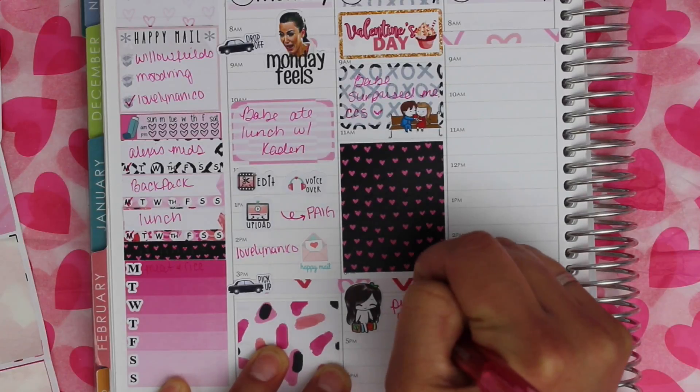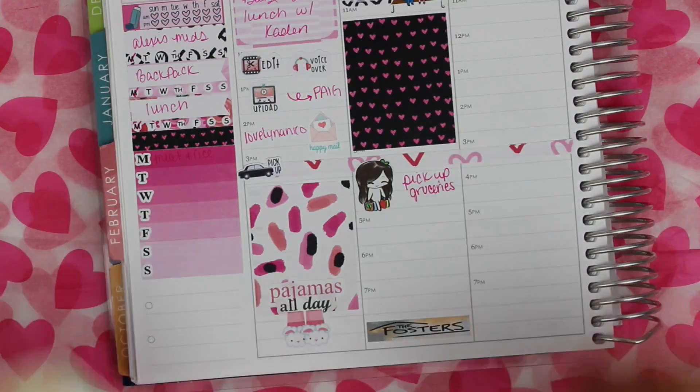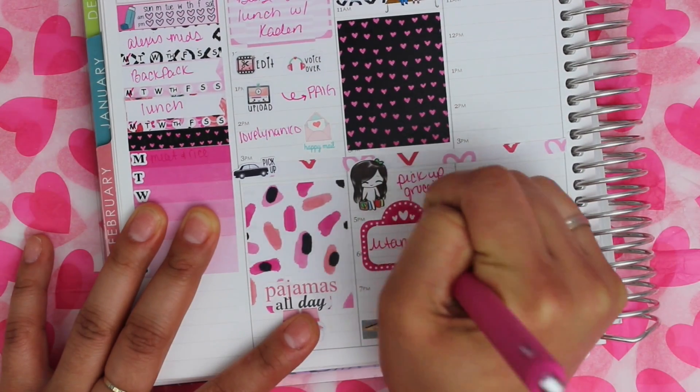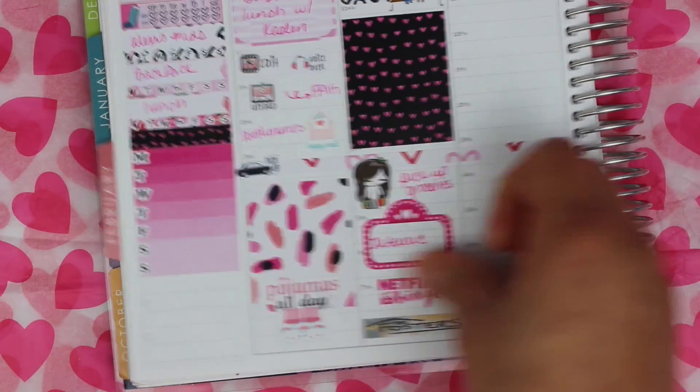I went and got some groceries real quick. That Foster's label is from Sticker Oki, and the movie marquee and the Netflix binge sticker are from Wild Sunshine Co.